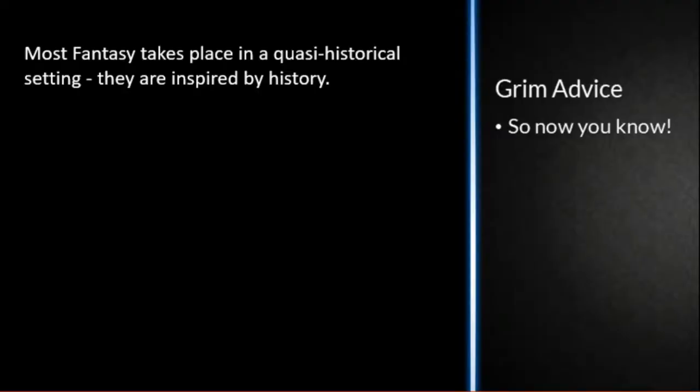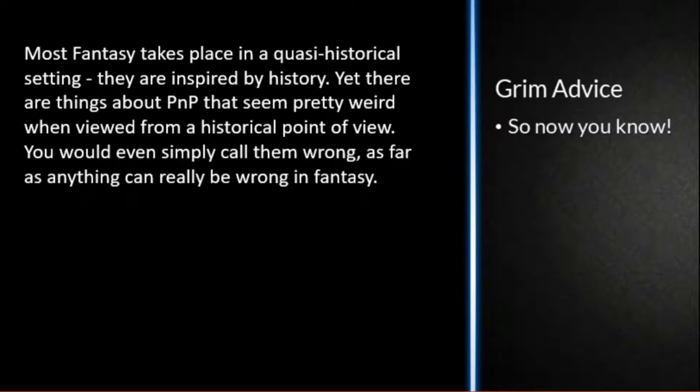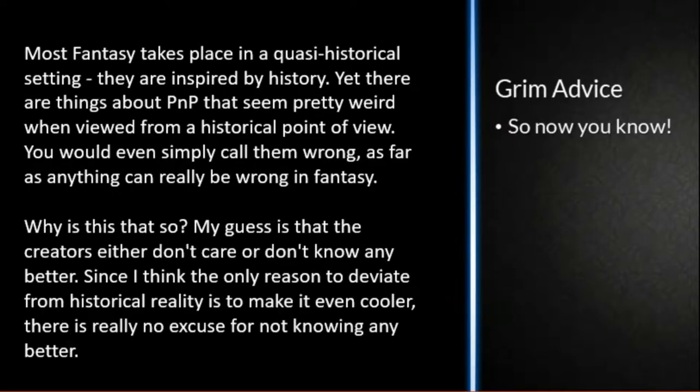Most fantasy takes place in a quasi-historical setting — they are inspired by history. Yet there are things about pen and paper that seem pretty weird when viewed from a historical point of view. You would even call them wrong, as far as anything can really be wrong in fantasy. My guess is that the creators either don't care or they don't know any better. Since the only reason to deviate from historical reality is to make it even cooler, there is really no excuse for not knowing any better.